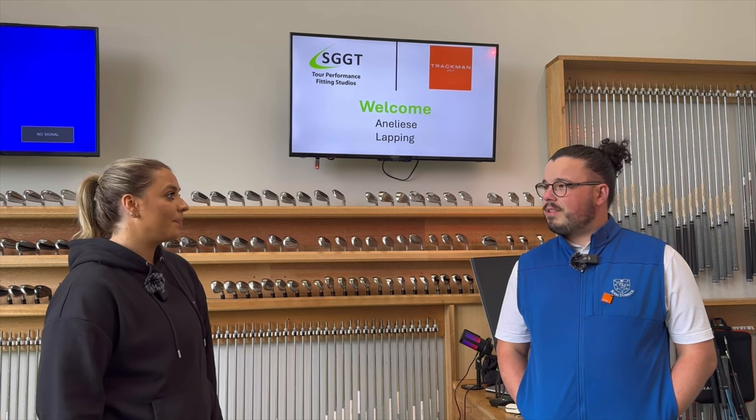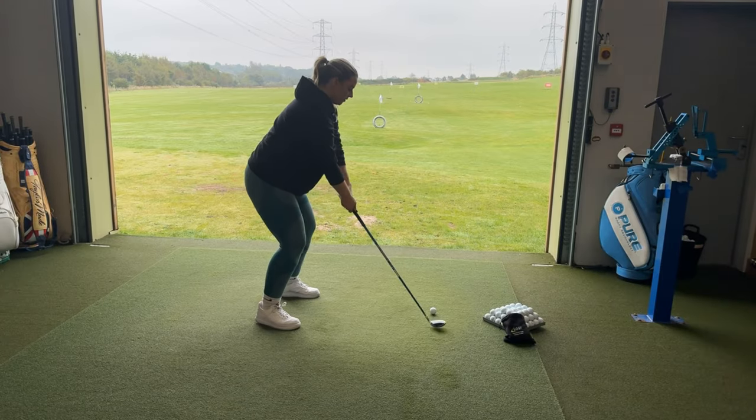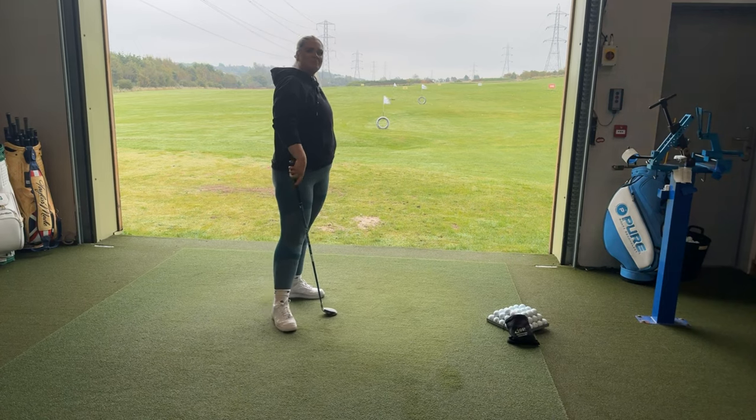And then we tried the hybrid. Didn't like that — hated that. So we went back to the irons.